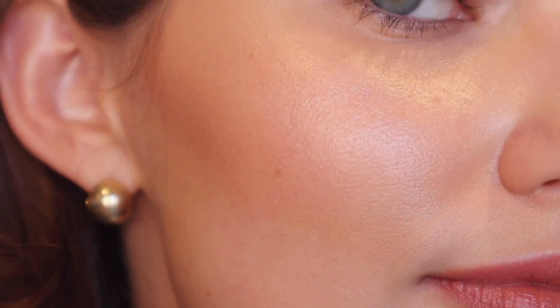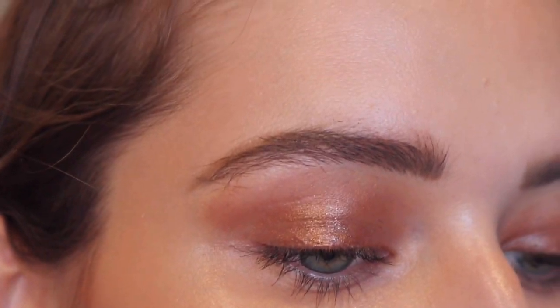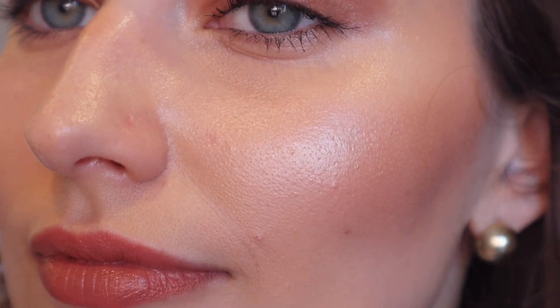One last zoom in so you can see how everything came together. I love how beautiful the copper eyes are. Keep in mind this side is with my good mascara, and this side is with the Hourglass one. The lips look really hydrated too, which is a bonus considering it's a matte lipstick. And that completes my roundup of Hourglass products — I cannot believe we tried so many.